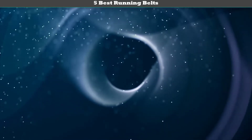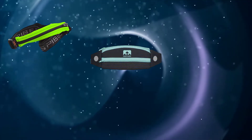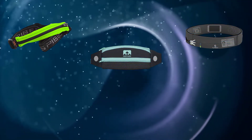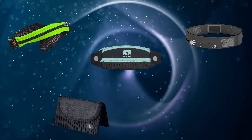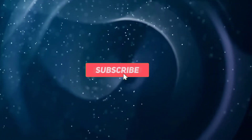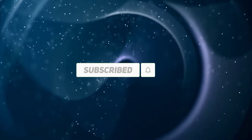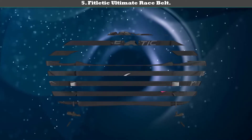Hey guys, welcome to my best running belts review. Are you looking for the best running belts? We analyzed consumer reviews to find the top rated best running belts. We are going to review the top 5 best running belts on the market. Subscribe to our channel to get more info and real-time deals on your favorite products. Let's start — number 5: the Fitletic Ultimate Race Belt.